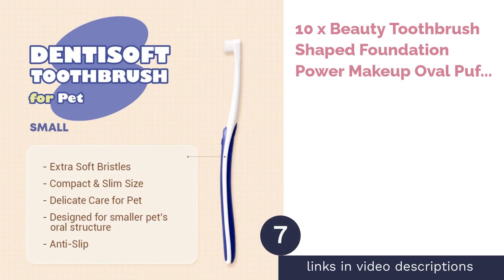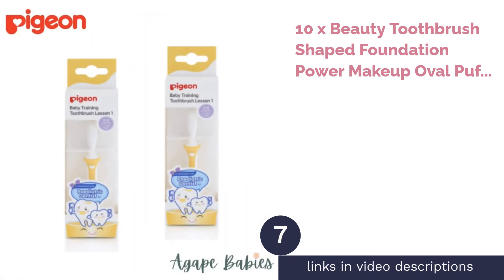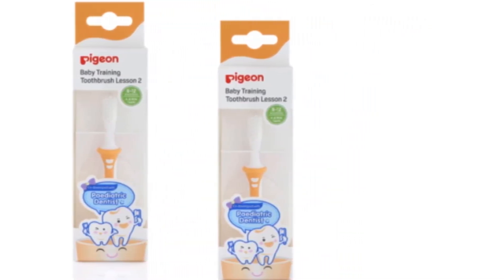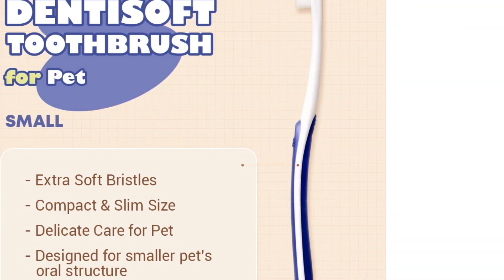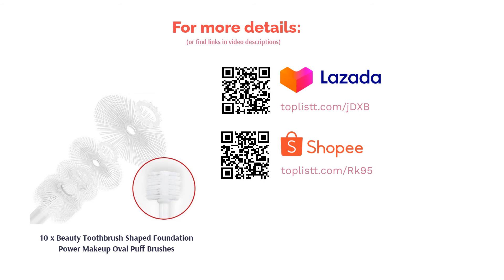The next product in our list is the 10X Beauty Toothbrush-Shaped Foundation Oval Puff Brushes. Yes, you read that right — a set of 10 oval makeup brushes from $12. For fast and easy makeup application, oval brushes are what you need. The densely packed brushes ease and speed up your makeup application. This brush set has got you covered — no pun intended — for foundation, concealer, lip makeup, or even eyeshadow.